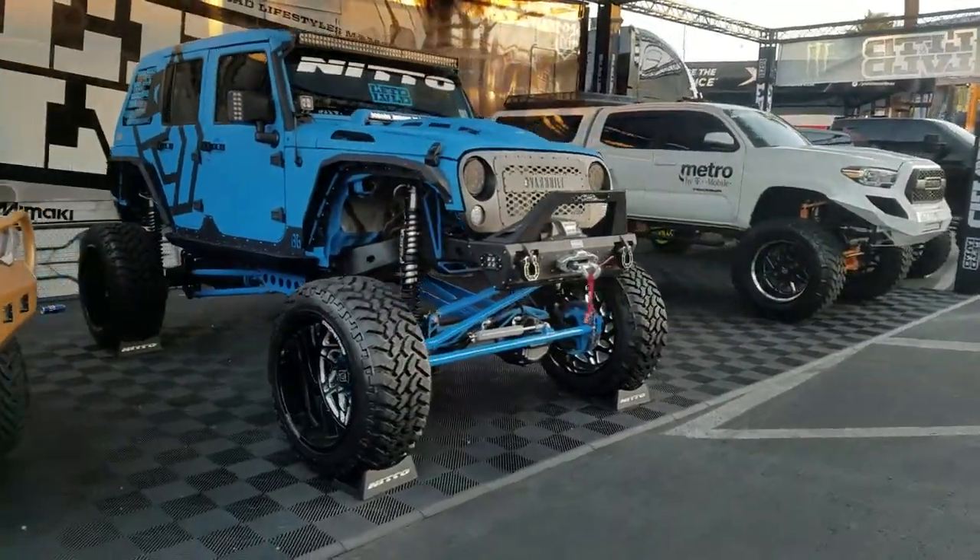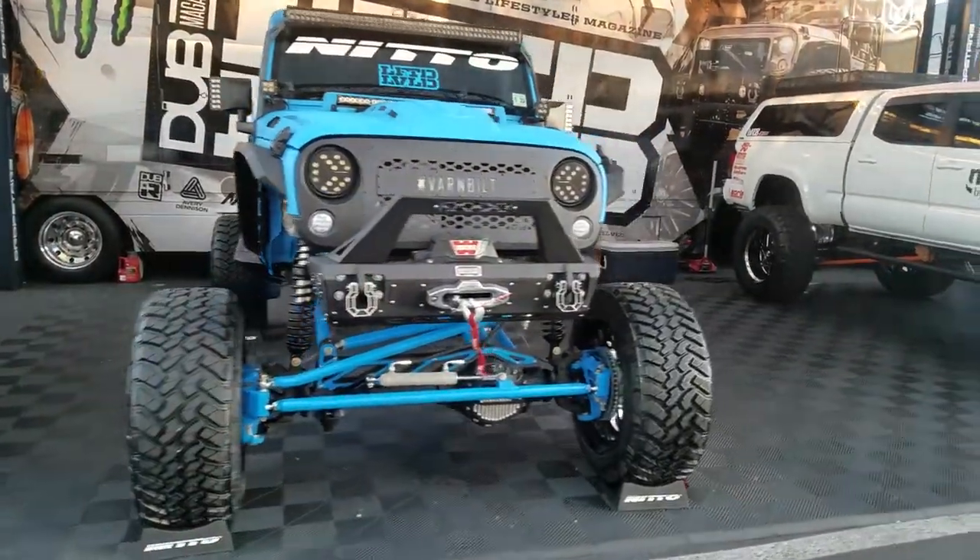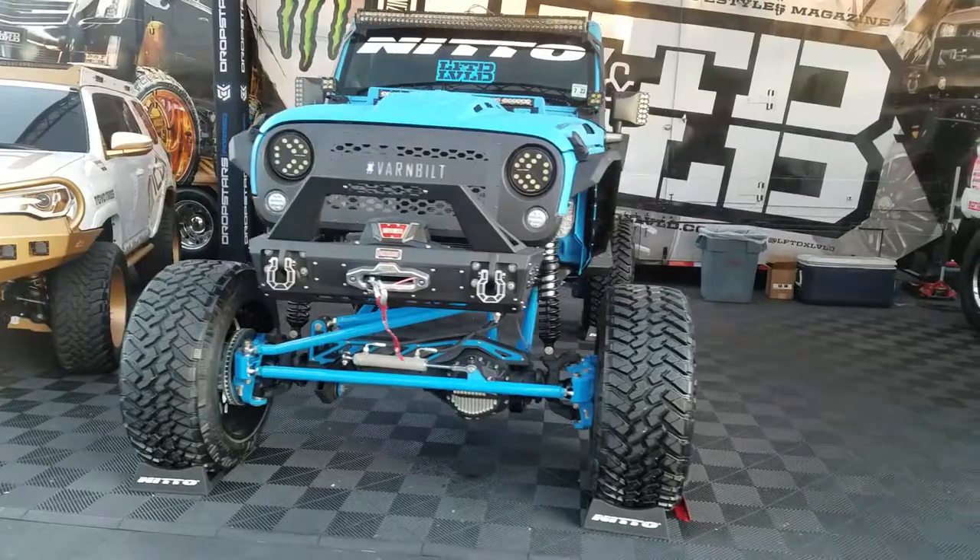Got a super nice lift on it — 37-inch tires with 24-inch wheels. Great build.